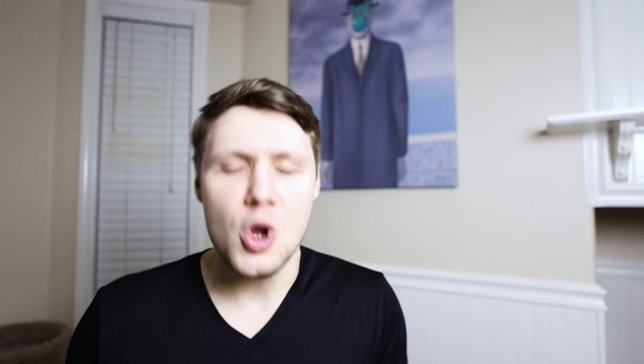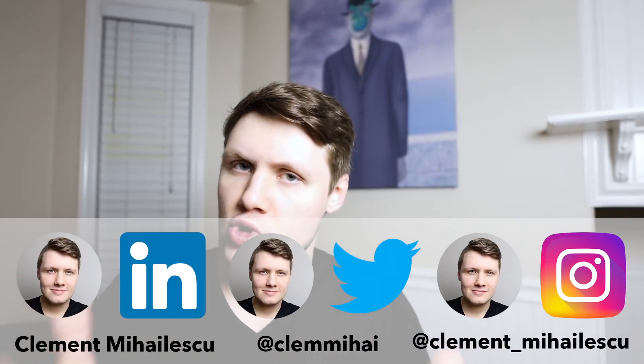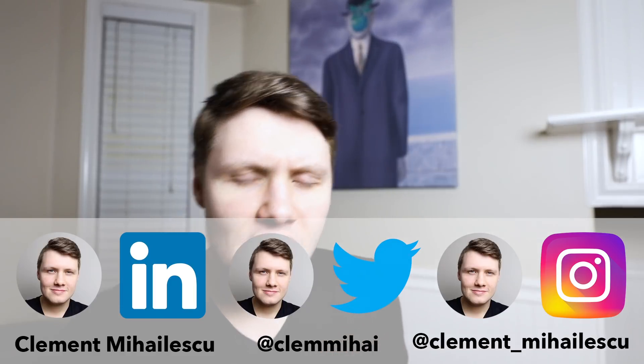So those are my seven tips. I hope you found them insightful. If you did, don't forget to smash the like button — and if you didn't, still smash the like button. Comment what you thought in the comments below. Follow me on LinkedIn and Twitter if you enjoy short-form written content, Instagram if you like pictures, and otherwise I will see you in the next video.